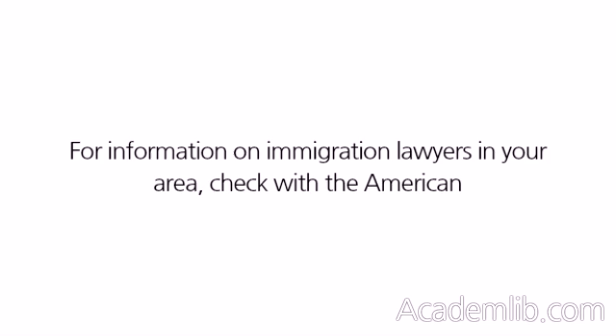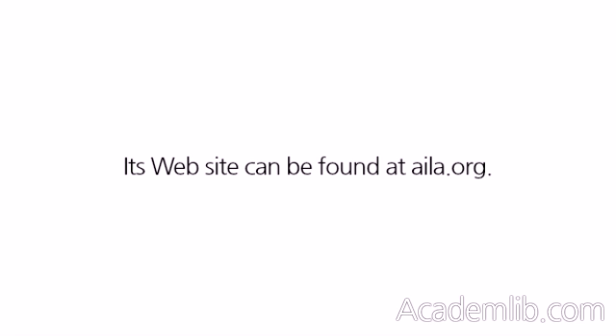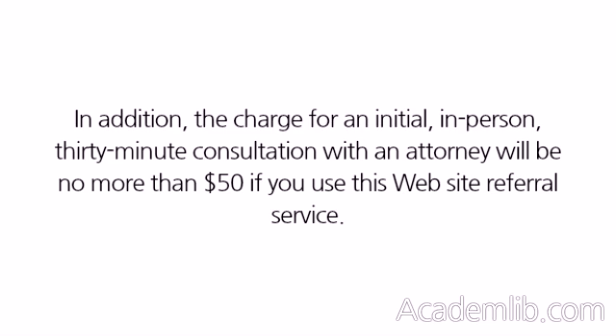For information on immigration lawyers in your area, check with the American Immigration Lawyers Association in Washington, D.C., by calling 202-371-9377. Its website can be found at aila.org. Specifically refer to the Lawyer Referral Service section of the website, and you'll be able to find participating immigration attorneys in your state or territory who are members in good standing of their respective state bar associations. You'll be asked to either call 800-954-0254 or email your request to ilwars@aila.org. The charge for an initial, in-person, 30-minute consultation with an attorney will be no more than $50 if you use this website referral service.